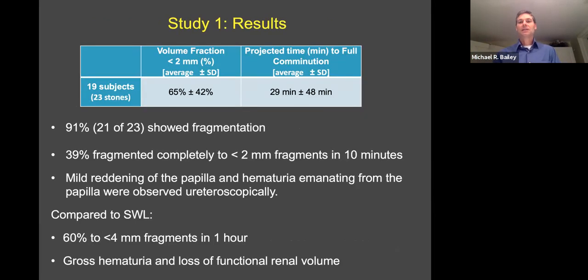65% of the stone volume was reduced to under two millimeter fragments in 10 minutes. The projected time to reduce the rest completely is a total of 29 minutes. 91% of the stones treated showed fragmentation, and 39% were completely comminuted to under two millimeter fragments in 10 minutes. There were just mild reddening of the papilla and some hematuria as injury. Comparing to shockwave lithotripsy: 60% of clinical cases are reduced to under four millimeter fragments in about an hour, and there's always gross hematuria and some functional injury.